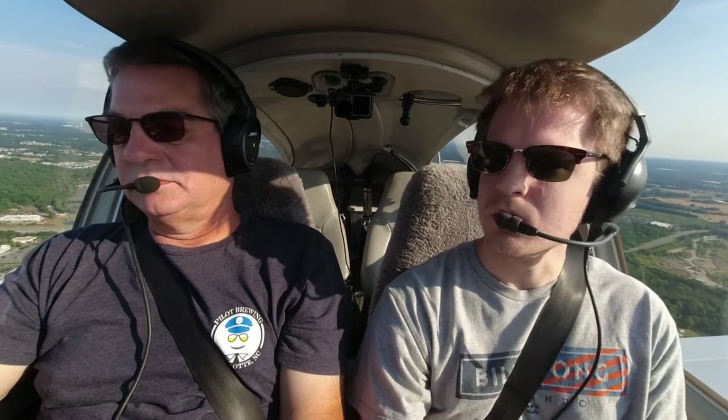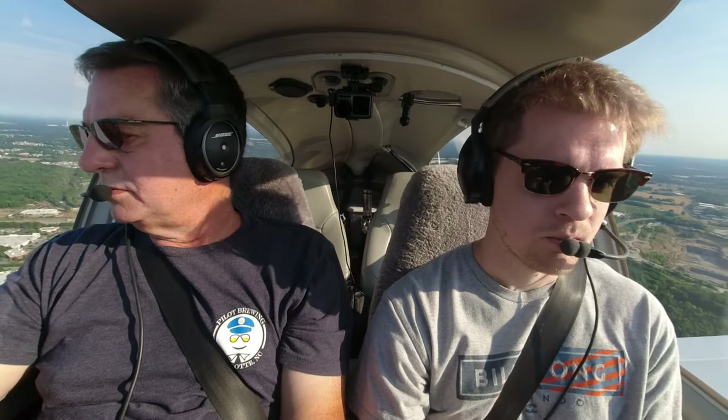526 Delta Sierra is at 1,600 climbing to 3,000. 526 Delta Sierra, Charlotte Sparky radar contact. Good morning. Climb and maintain 5,000. Climb and maintain 5,000. 526 Delta Sierra.